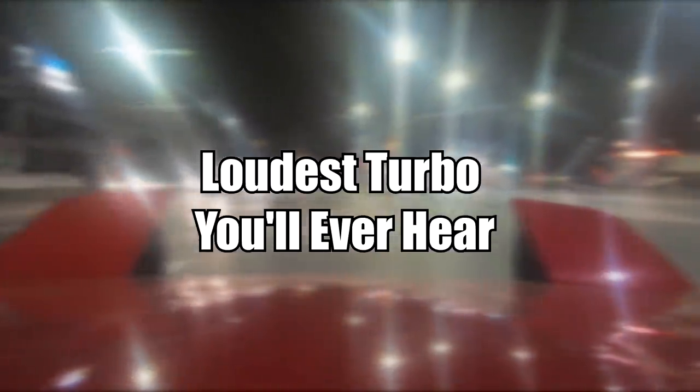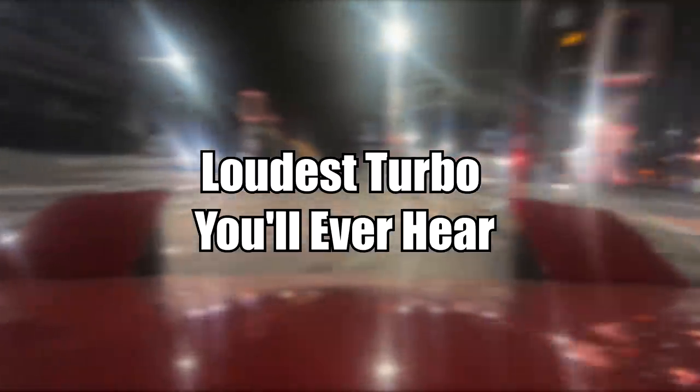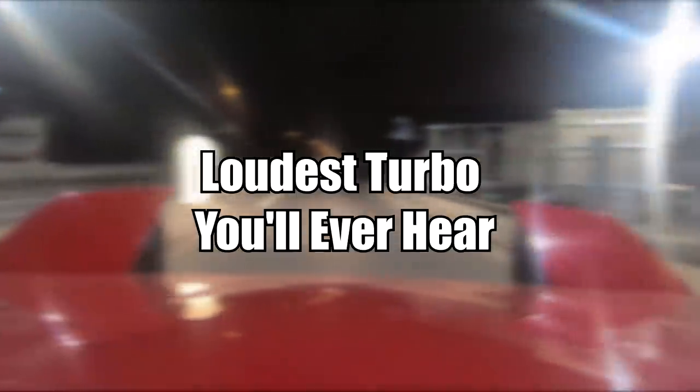If your turbo is louder than your engine, you are doing something exactly right or completely wrong. I am not a mechanic, so I have no idea whether this statement is true.